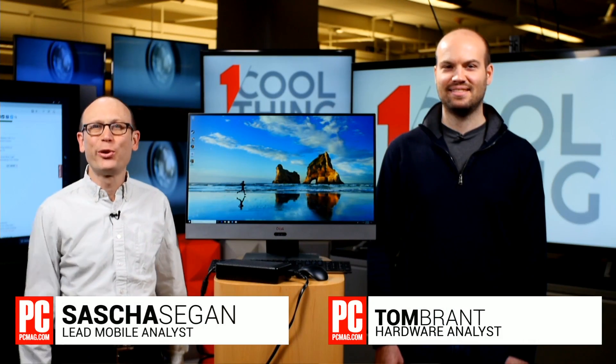Hello and welcome to One Cool Thing, PCMag's daily show where we show you one cool thing which we are testing out here in the PCMag labs. I'm Sasha Siegen, this is Tom Brandt.